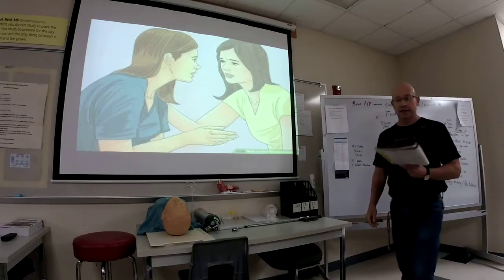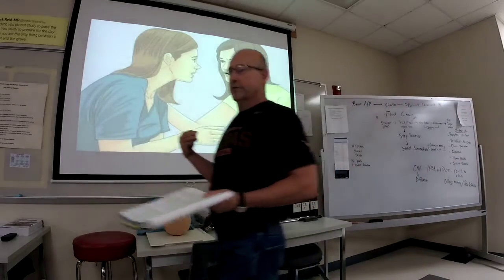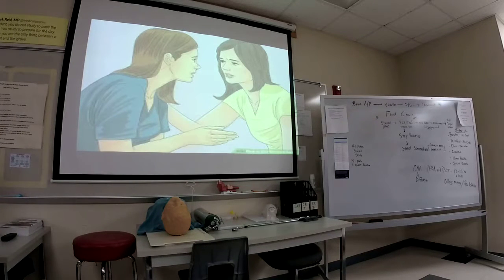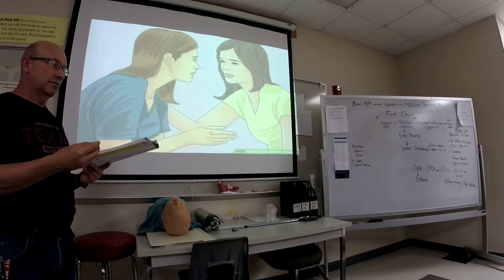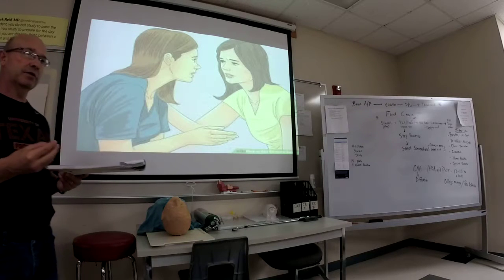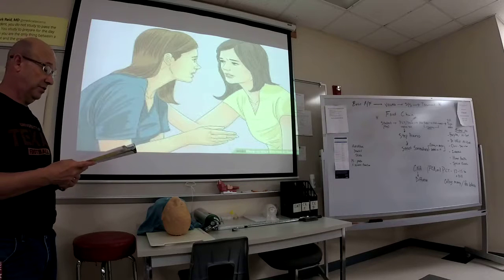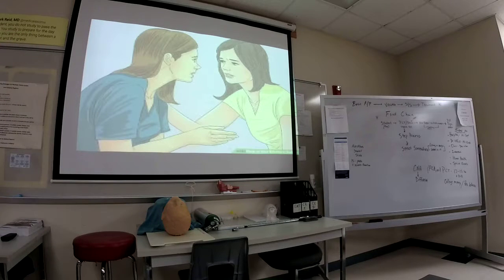Don't judge. We talked earlier in the year about death and dying, and some of you have already experienced that in the hospital. You have to have some empathy with the patients and with the family. That's very important as you work, because you are the direct contact.